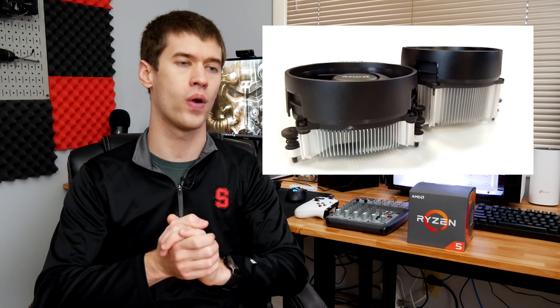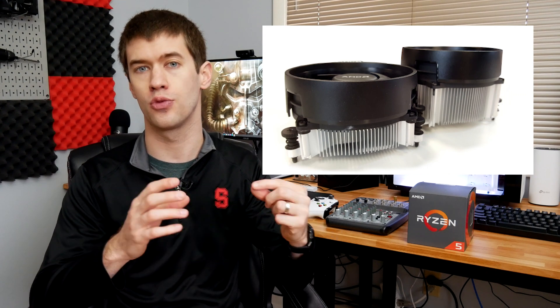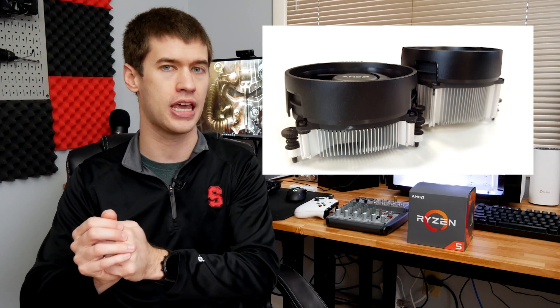In fact, Gamers Nexus was able to get their 1600 based on that 12 nanometer process to 4.2 gigahertz, which is right where the 2600 typically caps out. The new 1600 now features the Wraith Stealth cooler instead of the Wraith Spire cooler it originally came with — and the 2600 also comes with the Wraith Stealth cooler, not the Spire, so the cooler is now identical.